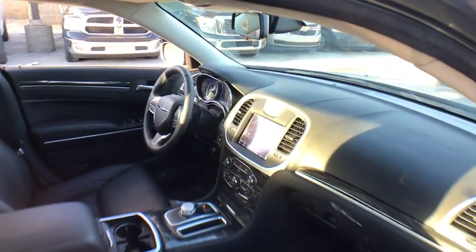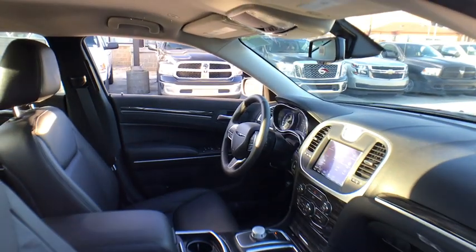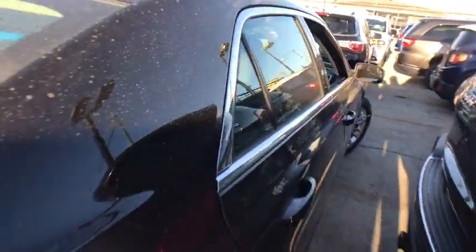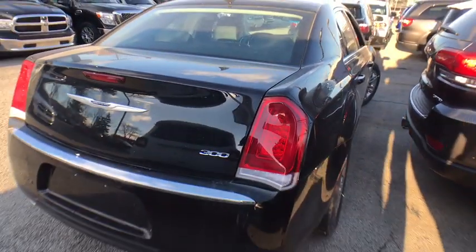Here are some of this vehicle's great options: stability control, traction control, anti-lock braking system, steering wheel audio controls, keyless entry, backup camera, Bluetooth.